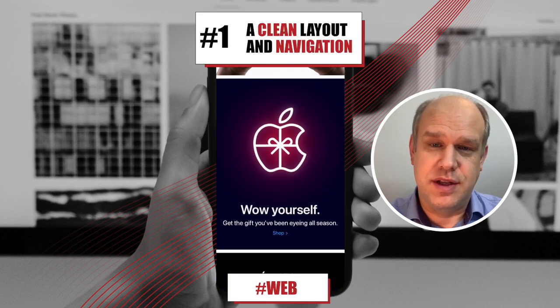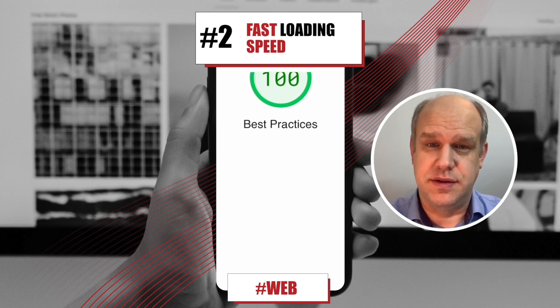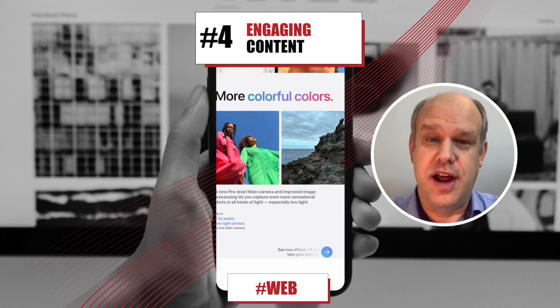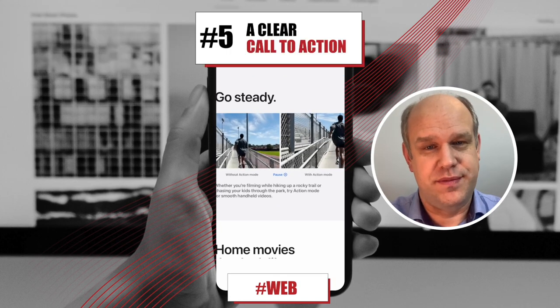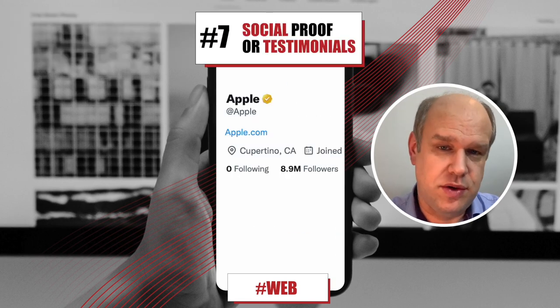Number one, a clean layout and a clear navigation system. Number two, fast loading speeds, responsive design that works well on mobile devices, engaging and relevant content, a clear call to action, easy and convenient forms for user inputs, good social proof.